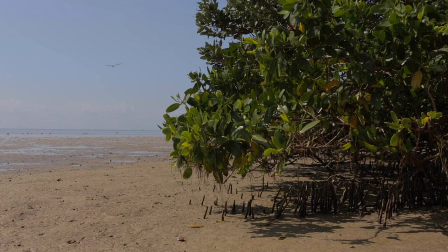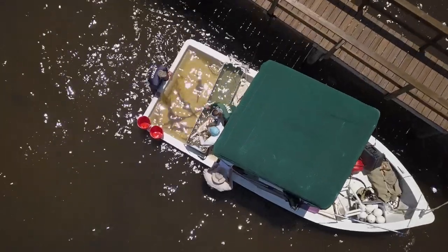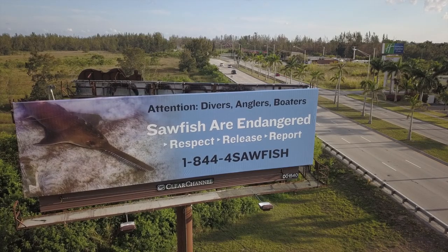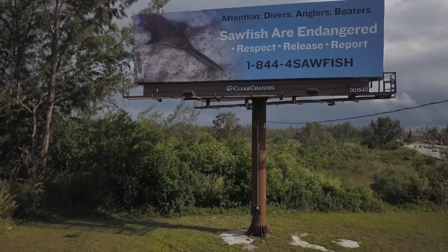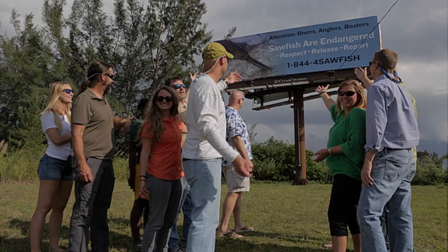Educating the public about the species and the threats small-tooth sawfish face remains a high-priority action for the recovery team. To expand outreach efforts and commemorate the 15-year anniversary of small-tooth sawfish being listed under the Endangered Species Act, the recovery team unveiled an educational billboard in Florida City along US-1.